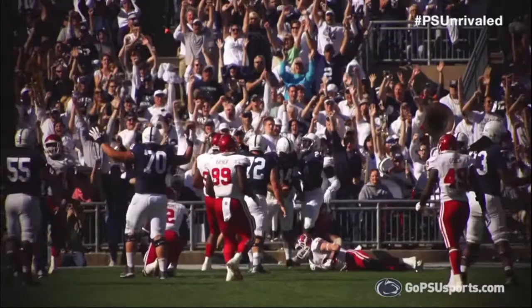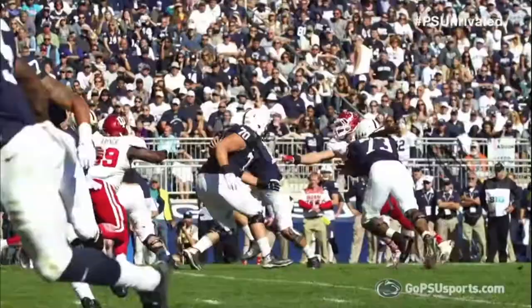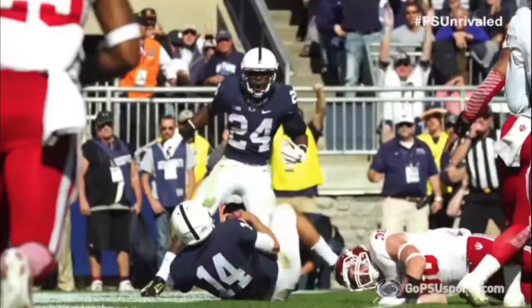Hackenberg takes the snap, wants the throw, steps up in the pocket, sees an opening to the five, dives to the end zone! Touchdown Penn State! Christian Hackenberg, and Jack, a 52-yard drive that we felt was the one that could knock them out, and they got it!